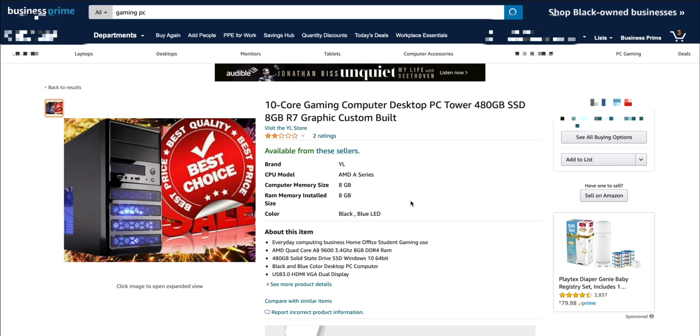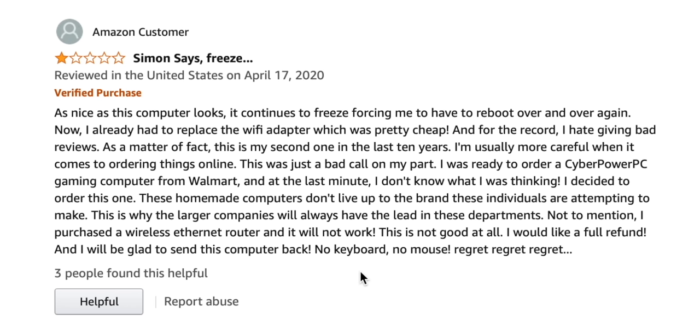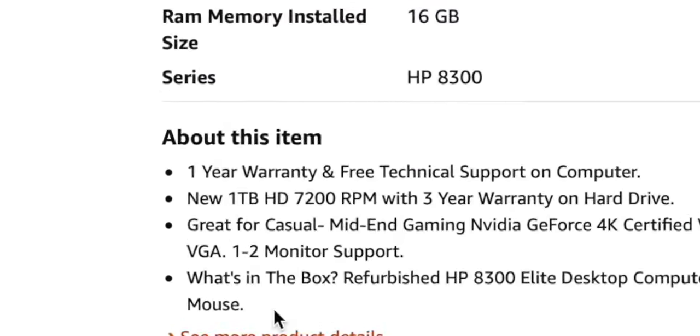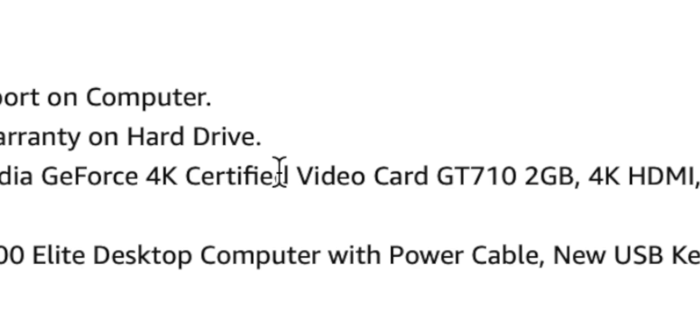We found the one that David did — $380. It's got a two-star review. Simon says, freeze: 'As nice as this computer looks, it continues to freeze, forcing me to have to reboot over and over again.' Simon says freeze is probably the best headline for a review I have ever heard in my life. I found a 4K gaming computer — NVIDIA GeForce 4K certified video card, GT710. I don't think this will run at 4K. If it does, it's gonna be like 30 FPS or something.